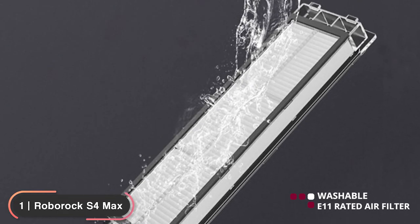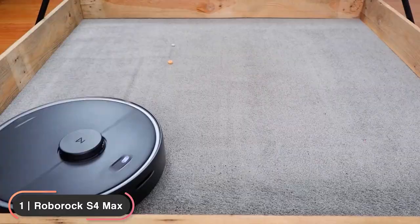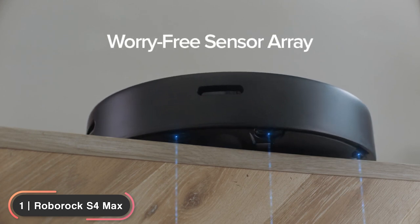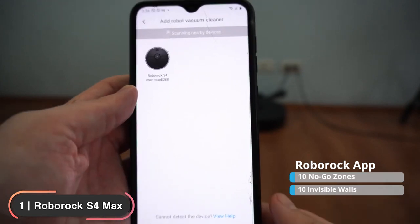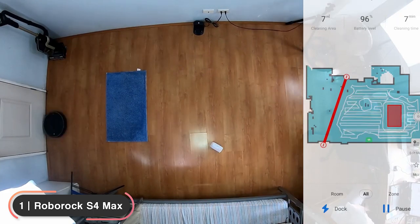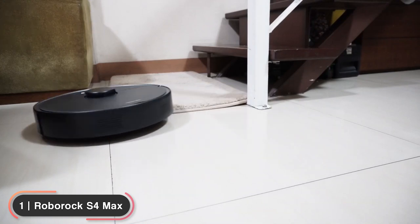The vacuum is equipped with a washable E11-rated air filter that captures 95% of particles, and the onboard sensor array keeps the vacuum cleaning smoothly even in complicated environments. With cliff sensors, a vertical bumper, and a jam sensor, you can let the vacuum run without any worry. The Roborock app lets you set up to 10 no-go zones and 10 invisible walls. It also features precise LiDAR sensing to precisely map your home and store up to 4 floor levels. You can also name each room and set detailed schedules for specific rooms or problem areas to really tackle tough dirt.